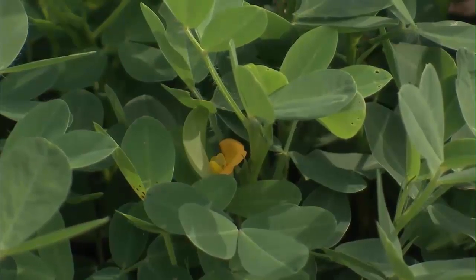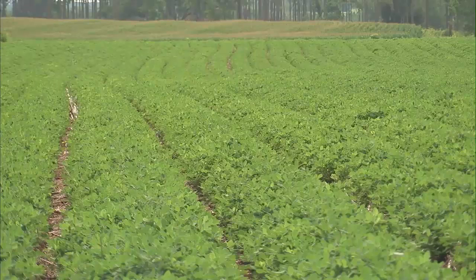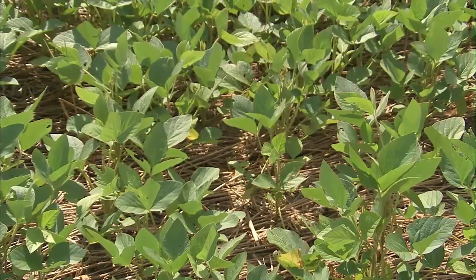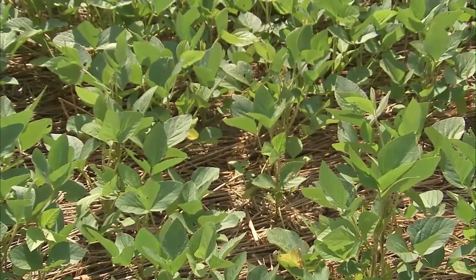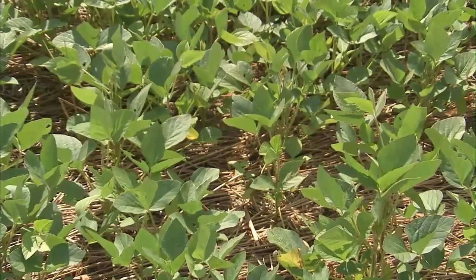Groundnut is essentially a tropical plant and it requires a long and warm growing season. It grows best in light soil with a pH range of 5.5 to 7.0. In Pakistan, groundnut is mostly sown in the Barani zone. However, it can also be grown under irrigated conditions, but a pre-sowing irrigation is needed for seedbed preparation.